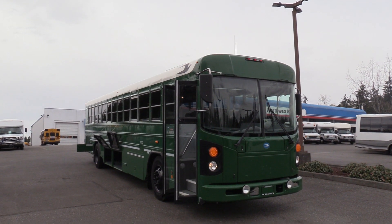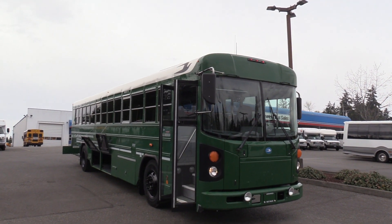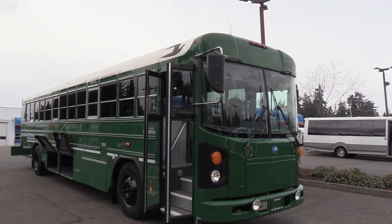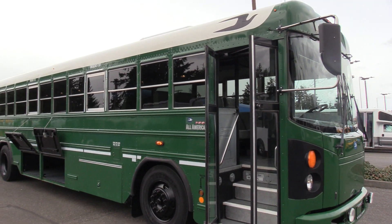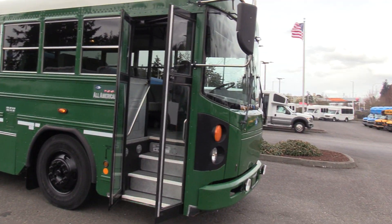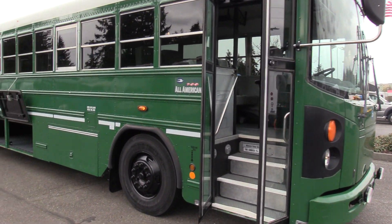Good afternoon everyone, my name is Jack and I'm at Northwest Bus Sales. Today I'm going to be showing you a 2011 Bluebird All-American. From the time that I'm making this video we have four of these beautiful green buses available. I'm excited to show it to you — let's check it out.